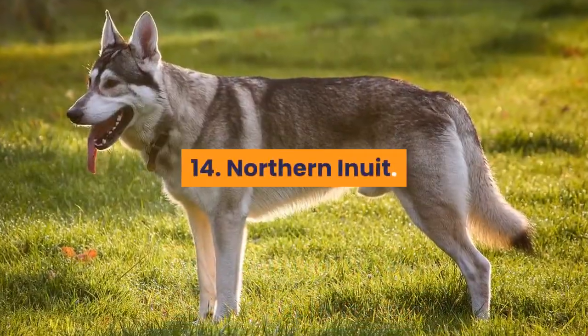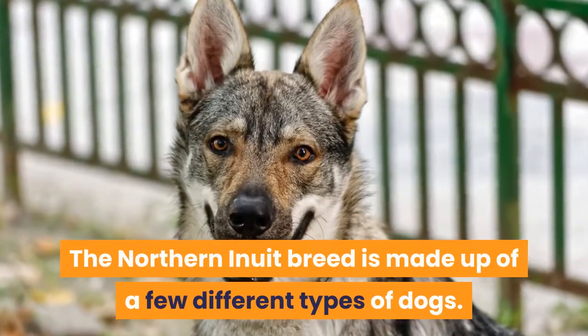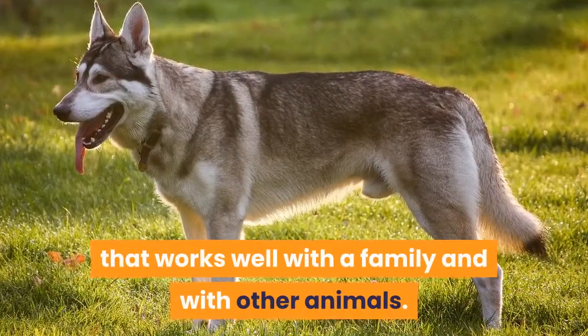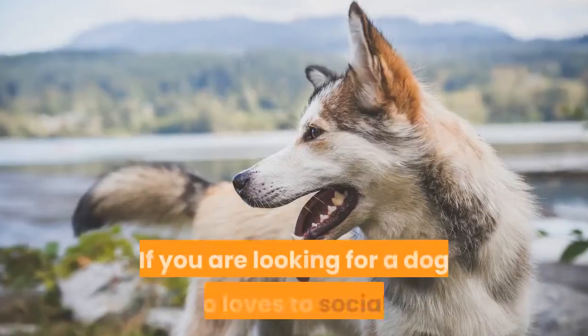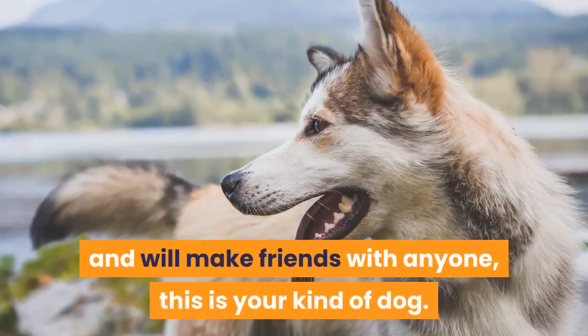14. Northern Inuit. The Northern Inuit breed is made up of a few different types of dogs. They will be the kind of dog that works well with a family and with other animals. If you are looking for a dog who loves to socialize and will make friends with anyone, this is your kind of dog.